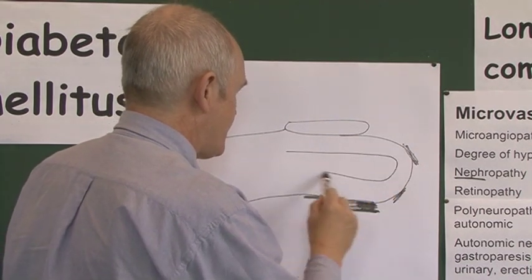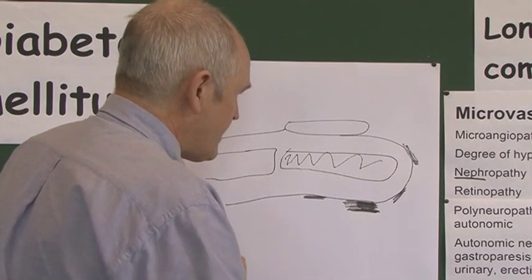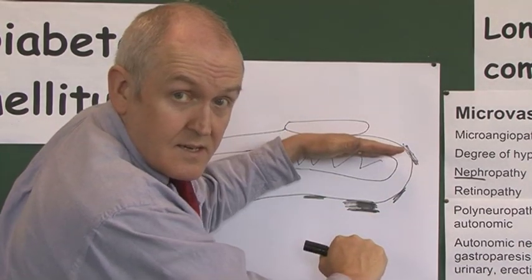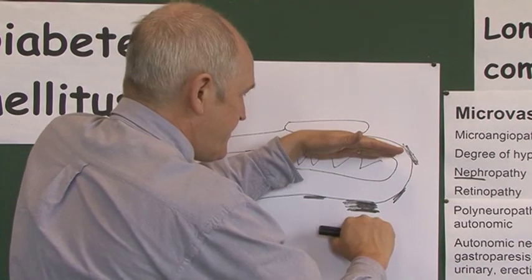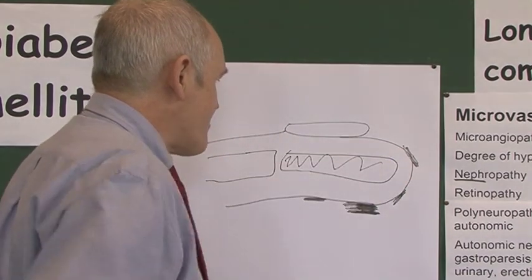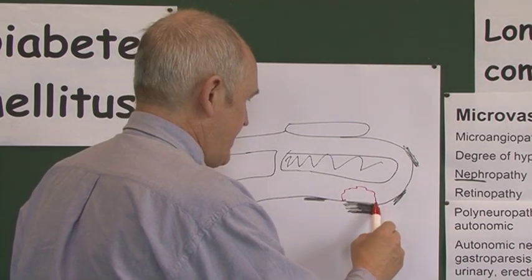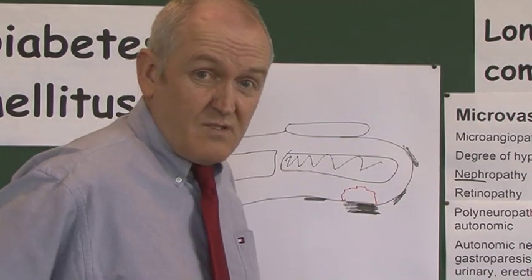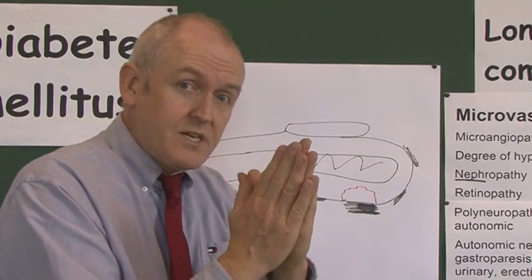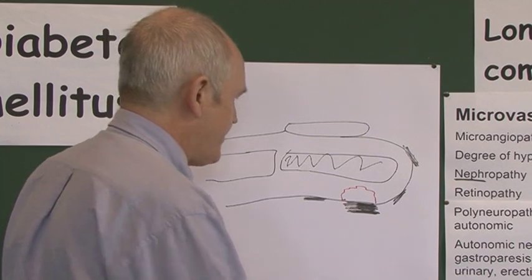The pressure from this callus presses on the underlying tissues. Here we have the bone in the toe, and with callus below it, as the patient walks normally, the pressure goes down from the bone onto the callus. The tissue between the bone and the callus becomes ischemic — essentially a pressure sore develops, where the capillaries are closed off and blood supply no longer gets through.